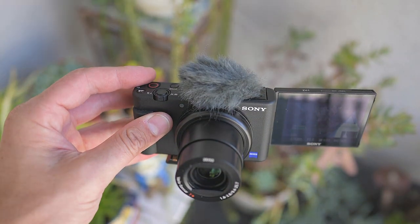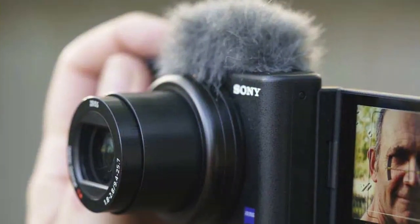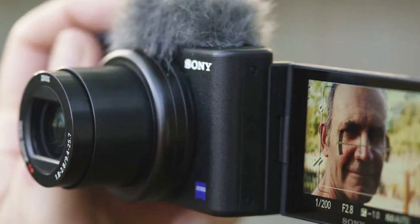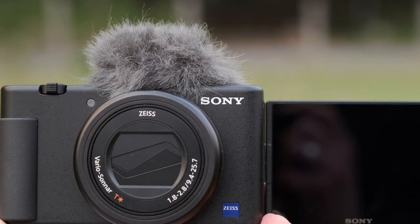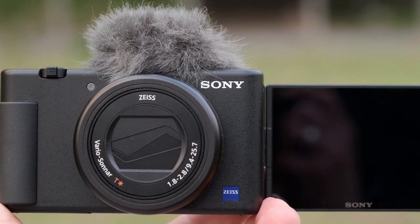Additionally, the ZV-1 is equipped with fast and precise autofocus, ensuring sharp and clear shots every time. It's a camera that simplifies the shooting process while delivering top-notch results. Whether you're capturing vlogs, selfies, or creative content, the Sony ZV-1 Digital Camera is a reliable and compact companion for all your adventures.